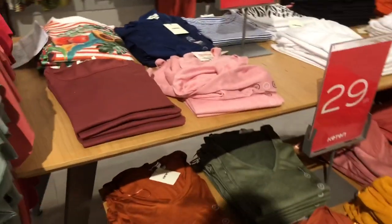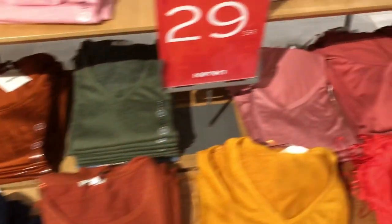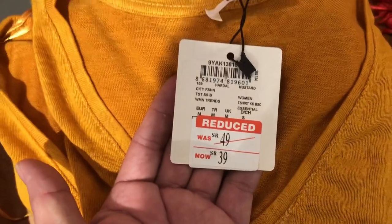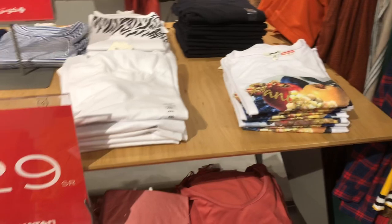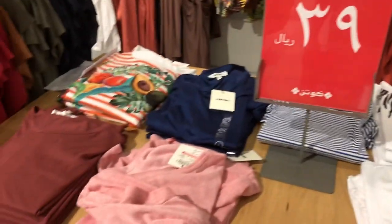And also mga beshi, if you're looking for additional women's tops — most of these items, this is a women's t-shirt, a basic shirt for women's. Dati syang 49SR, so ngayon it's a 39SR na lang sya mga beshi. The price is 29 to 39SR. All of these items from this table.